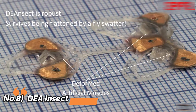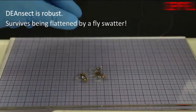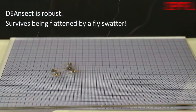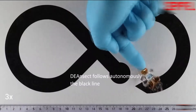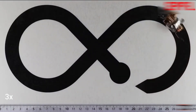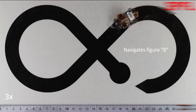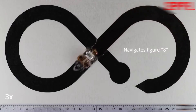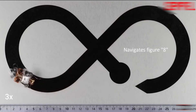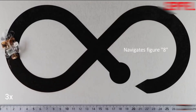Number 8: DEA Insect. It is a highly integrated small soft robot insect. DEA Insect is only 4 centimeters long and weighing less than 1 gram, zipping along at 3 centimeters per second. DEA Insect is propelled by soft artificial muscles. It can be twisted, bent, and squeezed while retaining its functionality. It is fast and robust, can climb slopes and even keeps on zipping along after being flattened by a fly swatter.